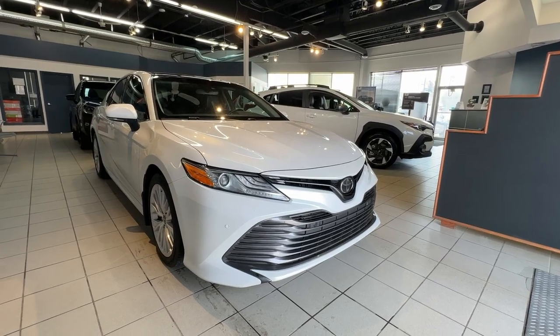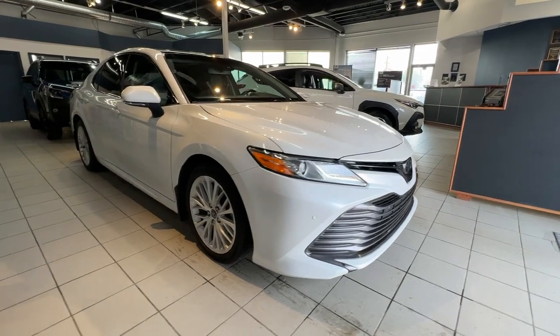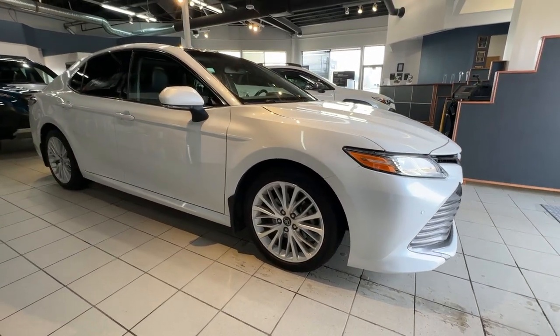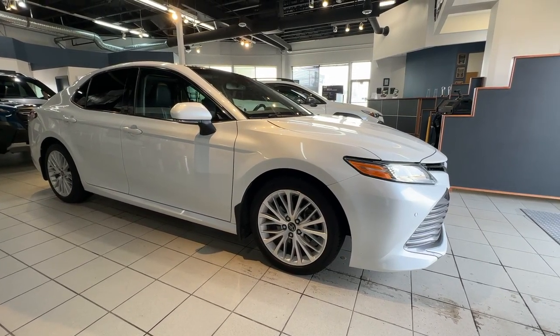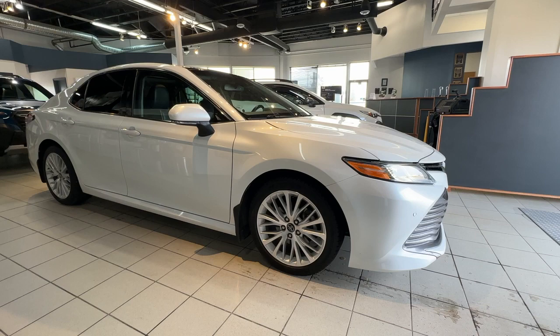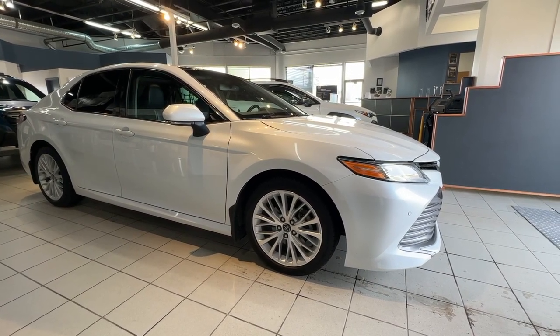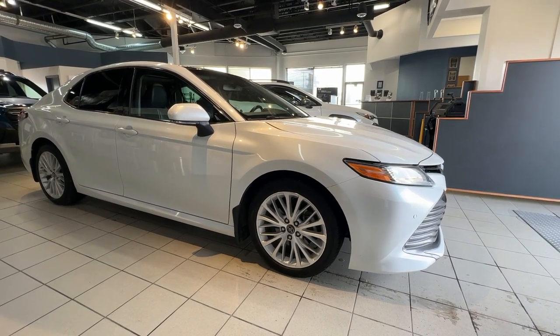Welcome to another walk-around video. Today we are looking at a Toyota Camry XLE equipped with a 2.5-litre engine that produces 203 horsepower and an 8-speed automatic transmission. The Camry is very efficient and has a combined rating for city and highway at 7.5 litres per 100 kilometres or 38 miles per gallon. It has seating for five passengers and sits on 18-inch rims.